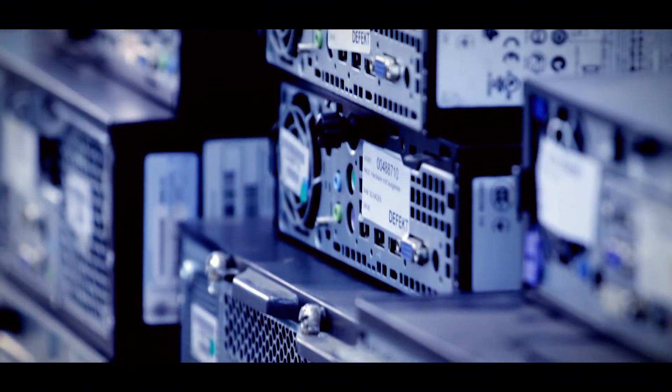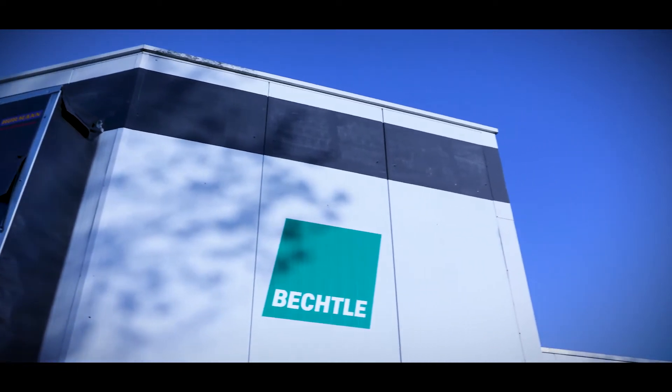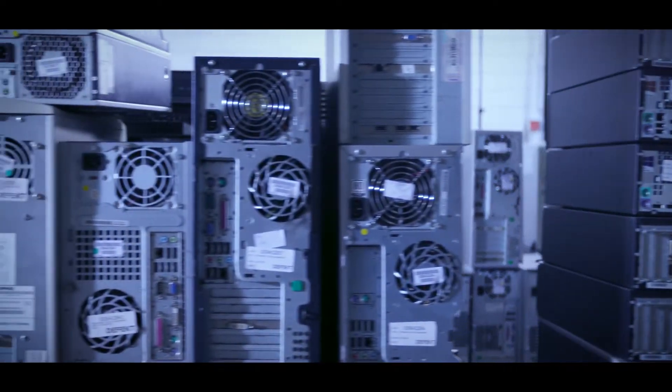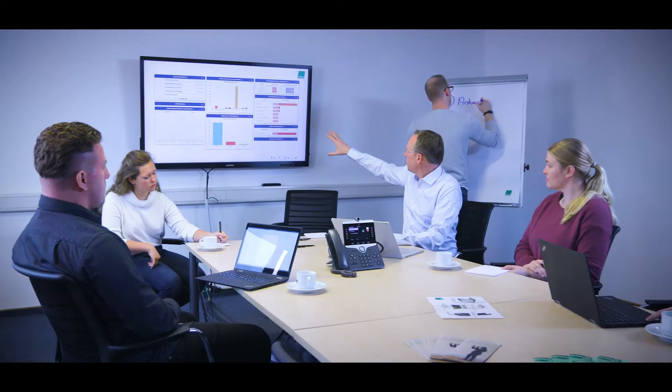Welcome to Bechtle Remarketing, your partner for IT lifecycle management. We stand for data security and sustainability with a firm focus on our customers, delivering services to the highest quality standards.